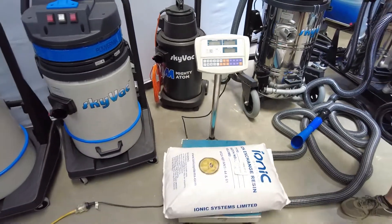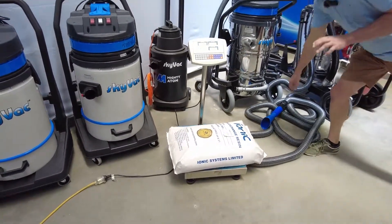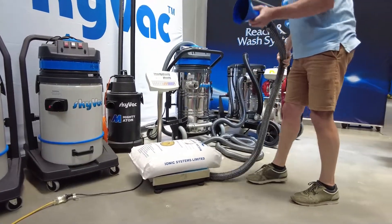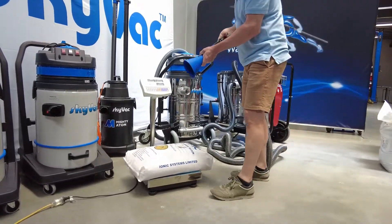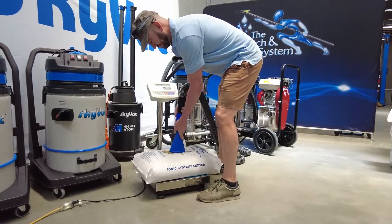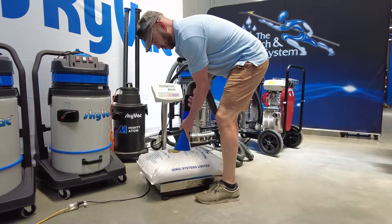We have the high flow end tool. We'll carry out a deadlift. We have 10 linear metres of plateaus and quite a heavy weight.